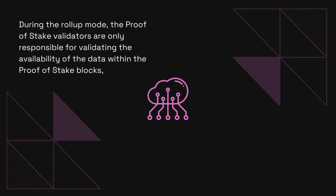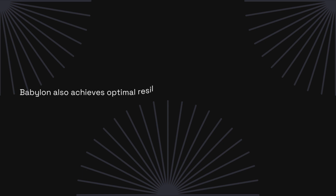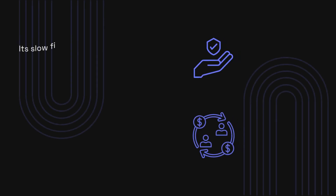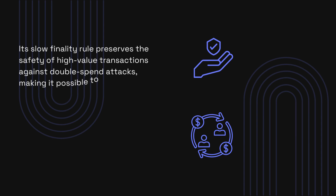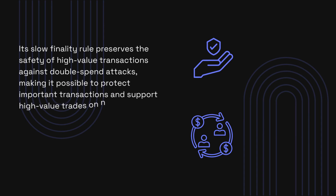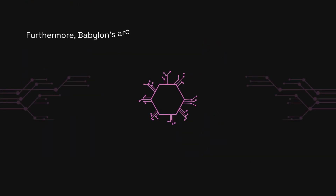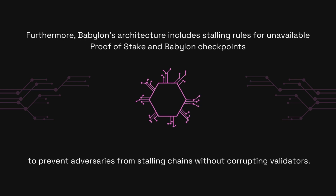During the roll-up mode, the proof-of-stake validators are only responsible for validating the availability of the data within the proof-of-stake blocks, whereas the canonical sequence of blocks is determined by the order of their checkpoints on Babylon. Babylon also achieves optimal resilience against censorship attacks, which is one-half matching the resilience of Bitcoin. Its slow finality rule preserves the safety of high-value transactions against double-spend attacks, making it possible to protect important transactions and support high-value trades on new bootstrapping Cosmos zones with low token valuation. Furthermore, Babylon's architecture includes stalling rules for unavailable proof-of-stake in Babylon checkpoints to prevent adversaries from stalling chains without corrupting validators.